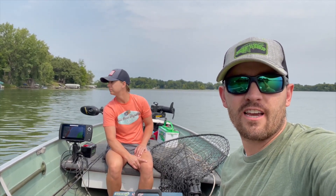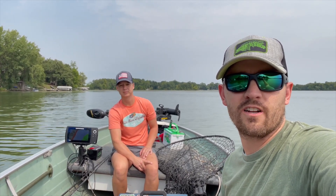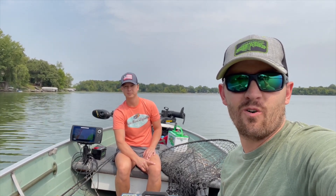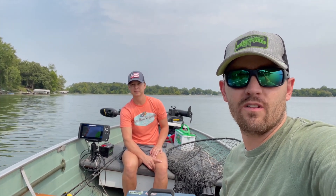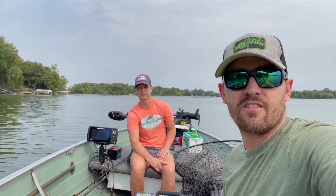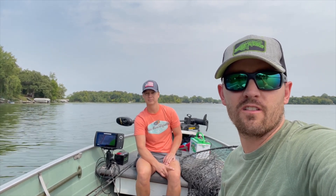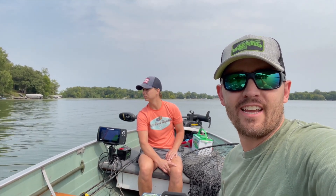He tied me up about four or five different bucktails, so we're going to try those out today and then maybe some top water this evening. Stay tuned — hopefully we end up getting into some action here today. I'll leave a little detailed description so you guys can reach out to Luke if you want to get a hold of some of these bucktails. Let's see if we can get a muskie here.